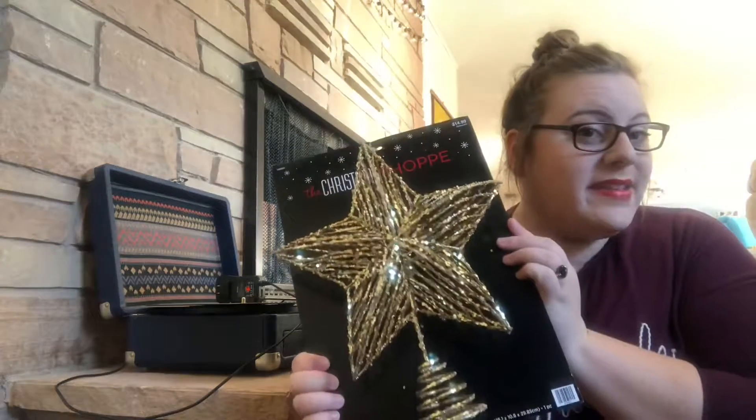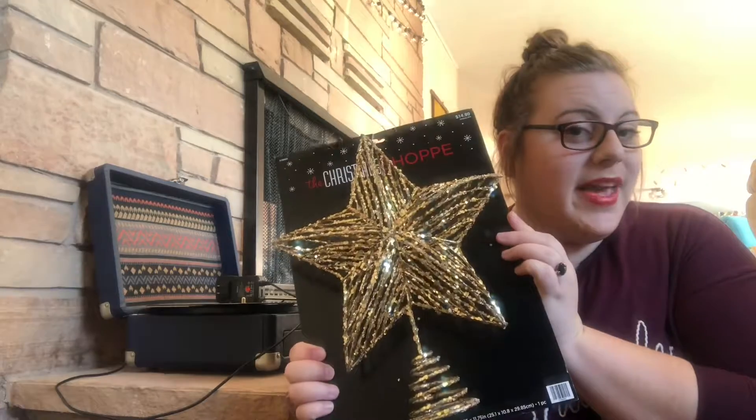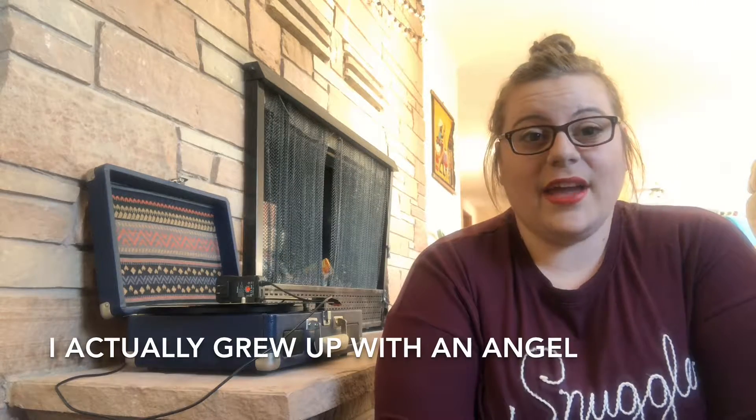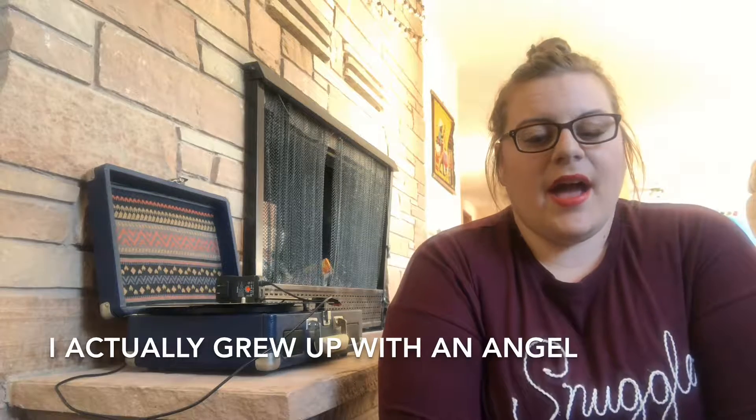We also picked up this tree topper. I was trying to decide between an angel and a star. I grew up with a star on top of my tree. But if you think about the gospel story and Jesus's birth, the north star was in the sky and led the wise men to Jesus — so we decided to go with a star for our tree topper.